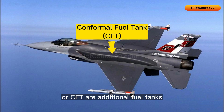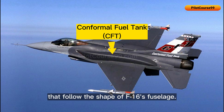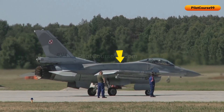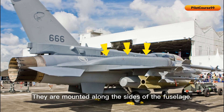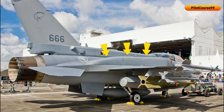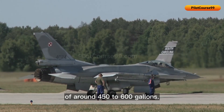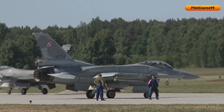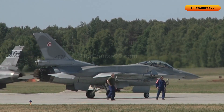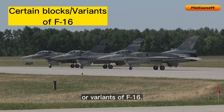Conformal fuel tanks, or CFTs, are additional fuel tanks that follow the shape of the F-16's fuselage. They are mounted along the sides of the fuselage, and each tank has a fuel capacity of around 450 to 600 gallons. CFTs can be installed in certain blocks or variants of the F-16.